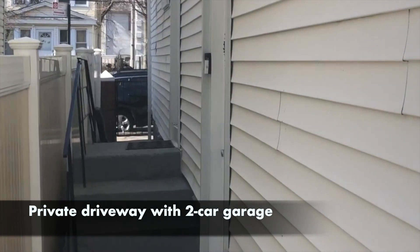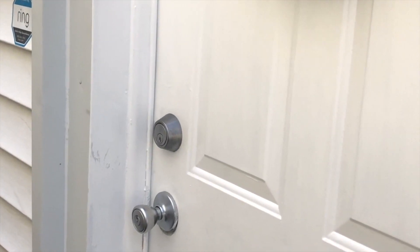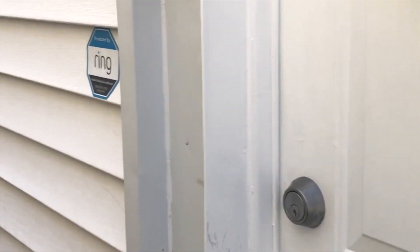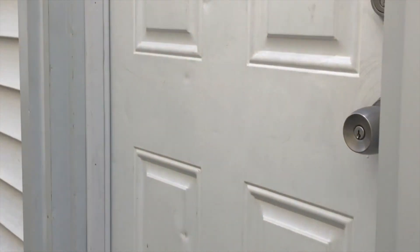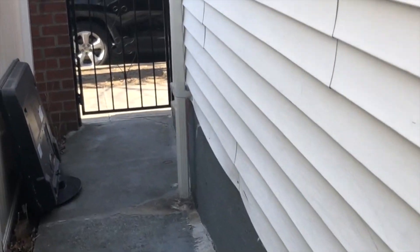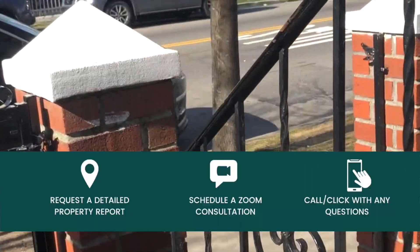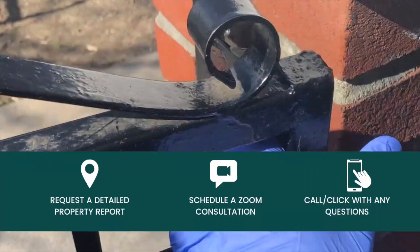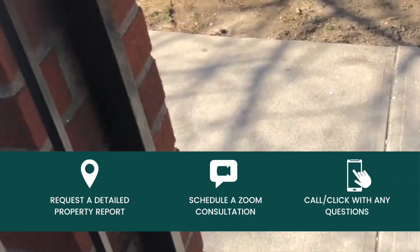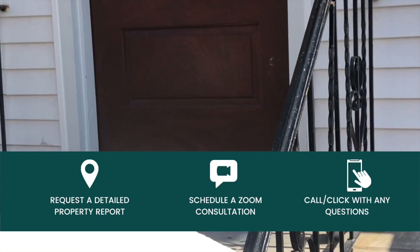This entrance goes downstairs to the basement, and this entrance over here goes to the second floor. You cannot see the second floor because the tenant is living there, but it's a nice place. You have two bedrooms on the third and two bedrooms on the second. Separate entrance over here — it's nice, all gated.